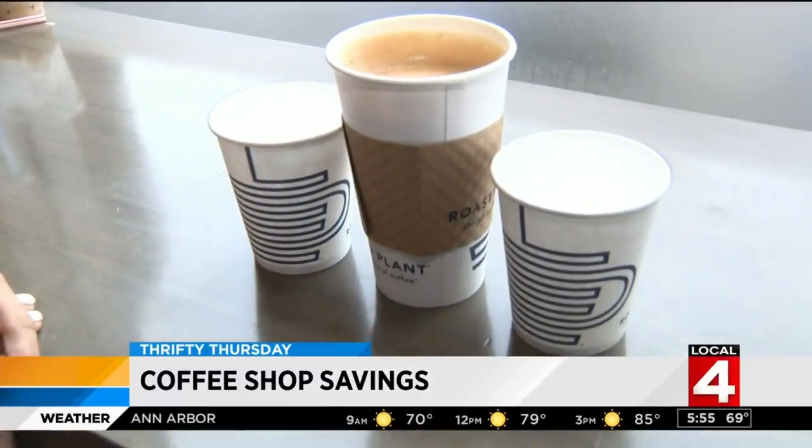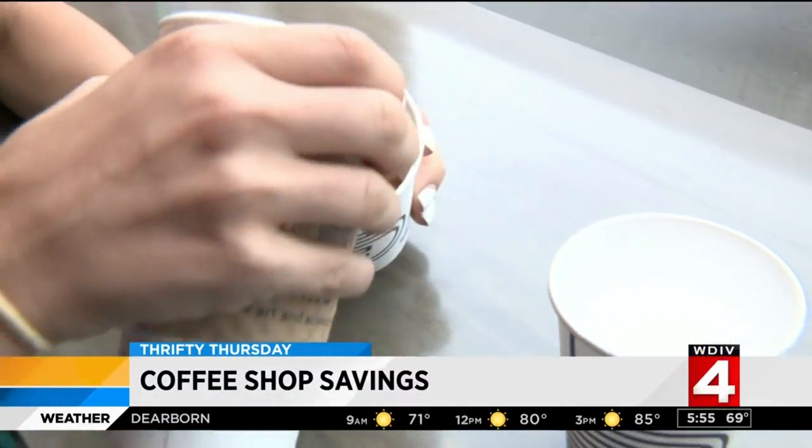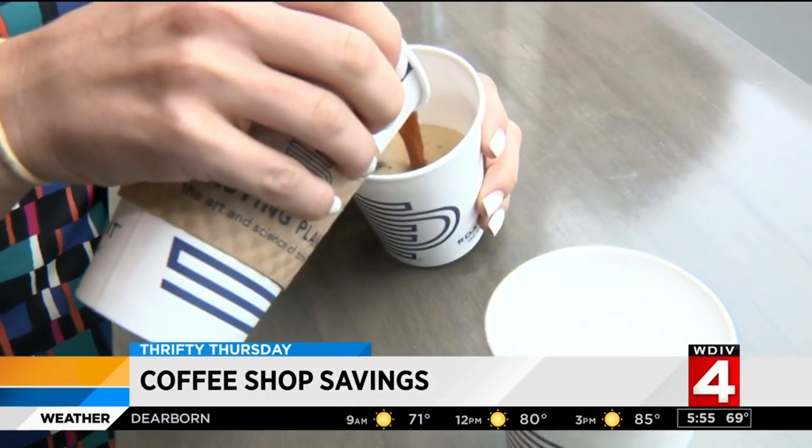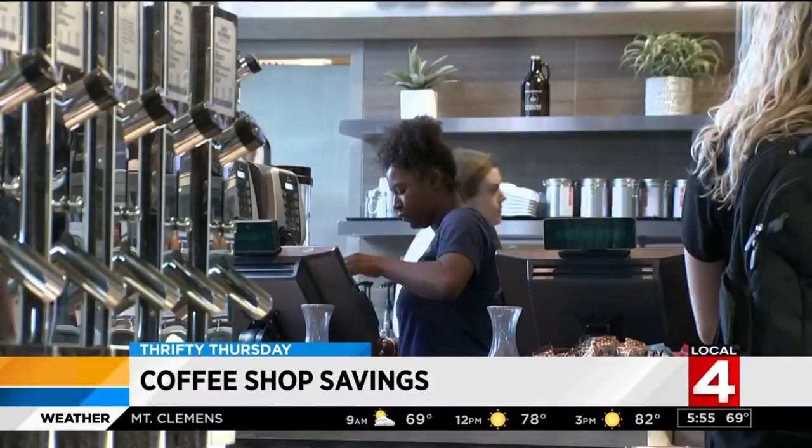If you're going on a coffee date with a friend, instead of buying two small lattes or coffees, try getting a large one — a large is equal to two smalls. A small coffee can cost about $3 and a large is just about a dollar more, so that can really add up over time.